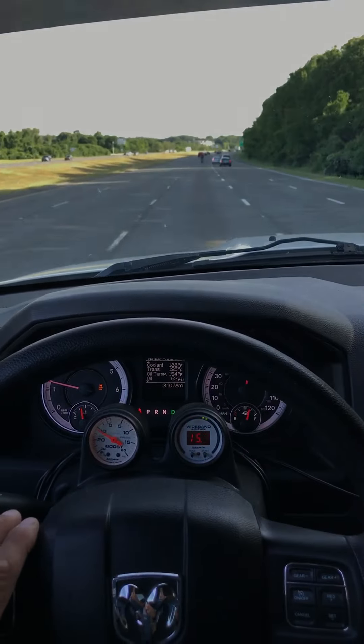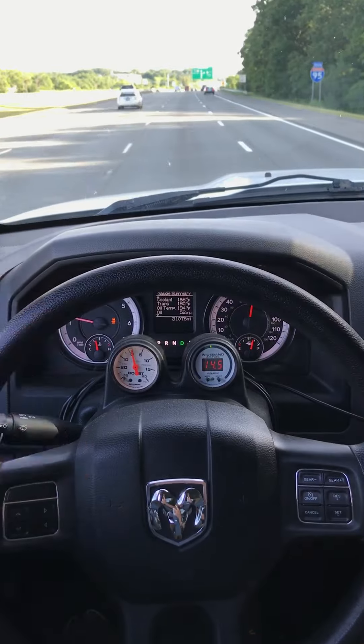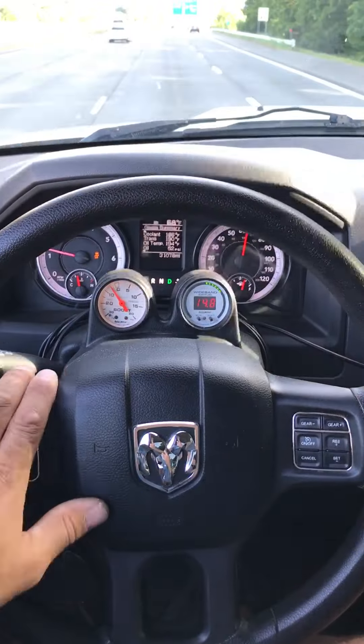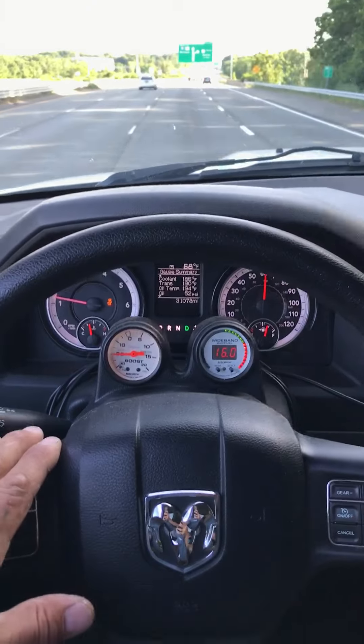I don't know if you can see the gauges at all. I think it ran 11 — I think I saw 10 seconds with 11:1 on the wideband. I looked down once, but I was going sideways, so I have no idea until I review the log.